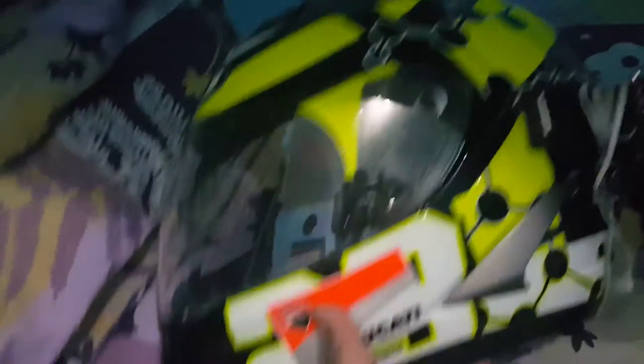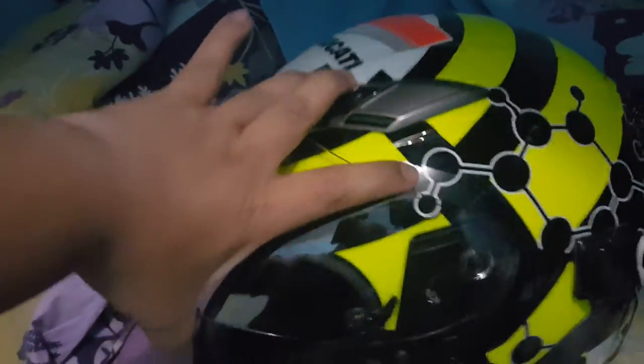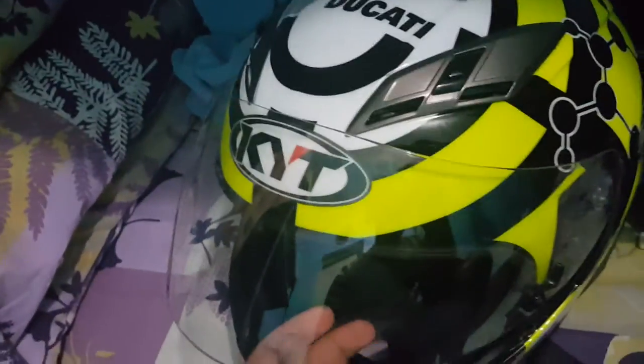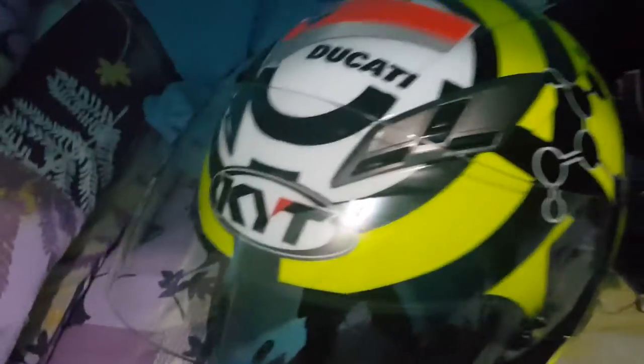Why did I get the KYT helmet? Three reasons. Number one, I wanted to get a new sport touring helmet because my Shoei Neotec was too big for me. When I do high speeds at 180 kilometers per hour, there's a lot of wind and it's a bit stressful on the neck. So I wanted something really my size that's built for touring, and when I did some research the KYT had an internal sun visor.